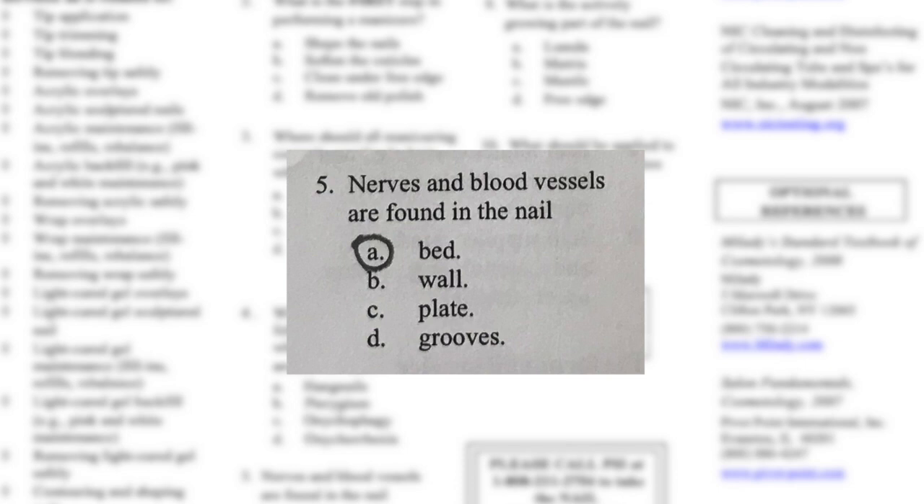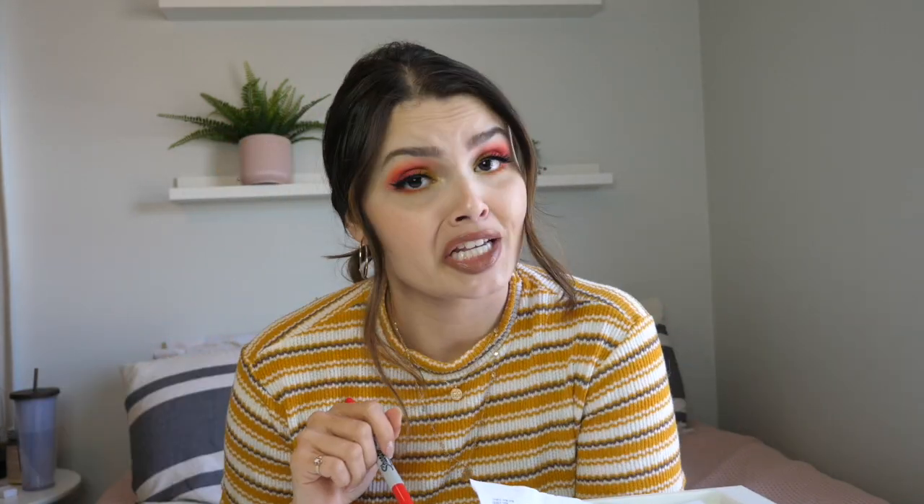Number five: nerves and blood vessels are found in the nail bed, wall, plate, or grooves. Definitely the bed, because that's under your nail plate — you don't have blood vessels in your nail plate itself — so I said bed, which is correct! Number six: an antiseptic is used in manicuring to bleach the nails, treat minor cuts, smooth corrugated nails, or give the nails a high sheen. It's not going to bleach, smooth, or add sheen, so I said B — treat minor cuts — and that is correct. Six for six!